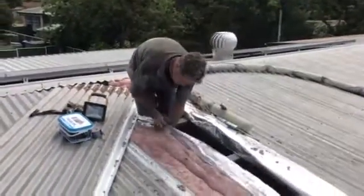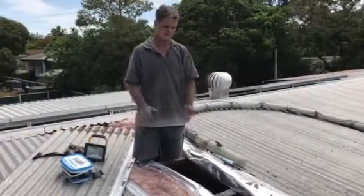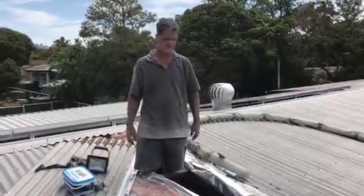But that sarking is actually hot on the bottom of it even now, even though it's not a hot day. It'd be 30 degrees on the bottom of that sarking and it's probably a 25 degree day.